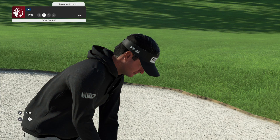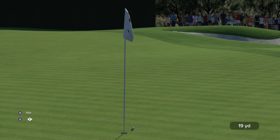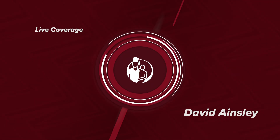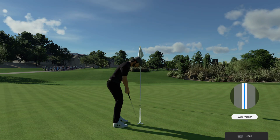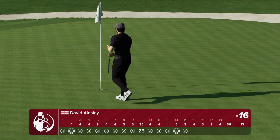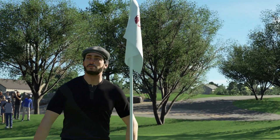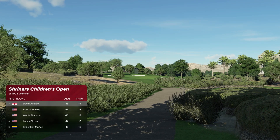We are checking in with Bubba Watson as he gets set for his next shot here on the 15th. And this putt to move into a tie for first place — he's got a chance. Well played. He's currently in a share of top spot. Always like to see your name moving up the leaderboard — never a bad thing.